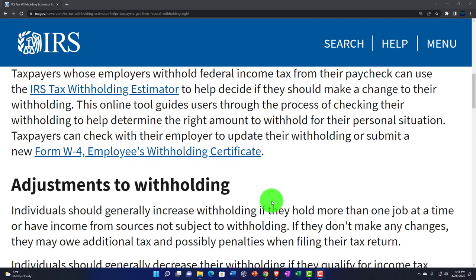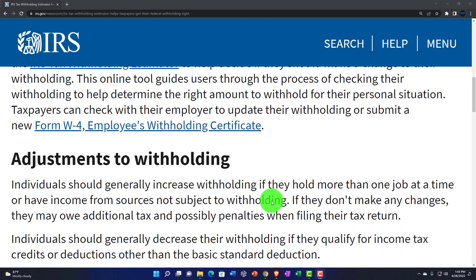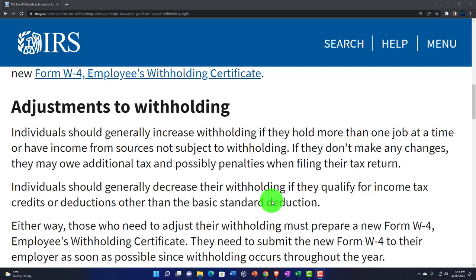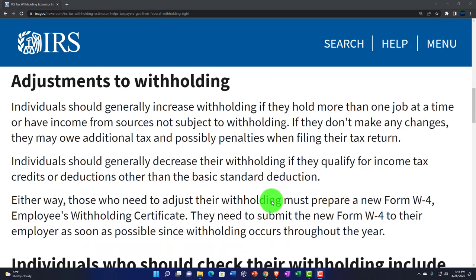This online tool guides users through the process of checking their withholding to help determine the right amount for their personal situation. Taxpayers can check with their employer to update their withholding or submit a new Form W-4, Employee's Withholding Certificate — there's a link to that here. Individuals should generally increase withholdings if they hold more than one job at a time or have income from sources not subject to withholding, as these add levels of complexity.